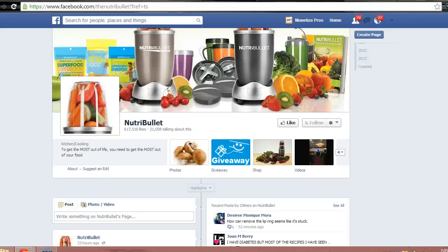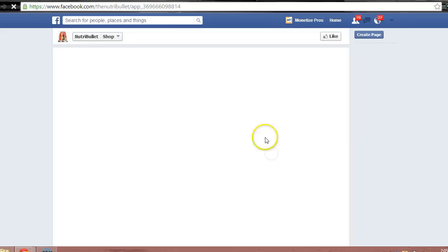A different implementation of the store comes from Nutribullet, which is a mini blender that can be used to make smoothies. They've integrated a store into Facebook.com. Clicking on the shop button takes fans to a page where they can buy Nutribullets and related items.